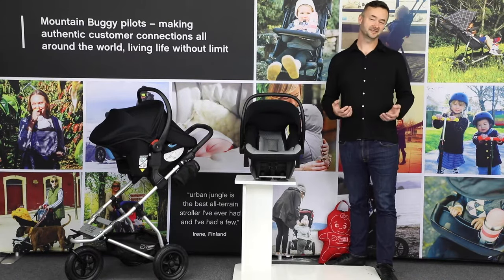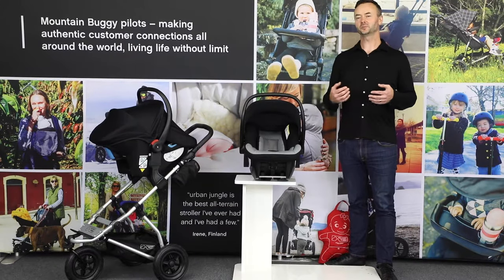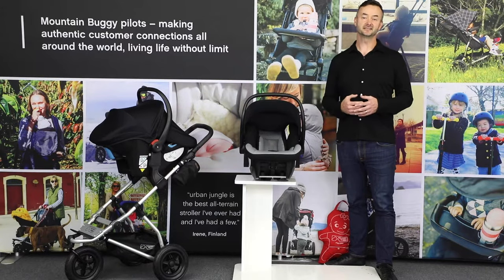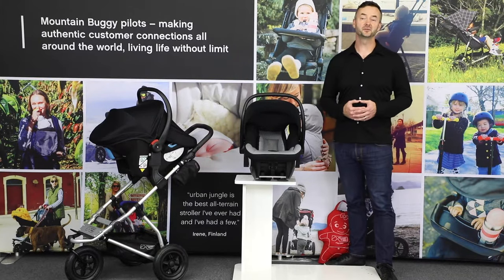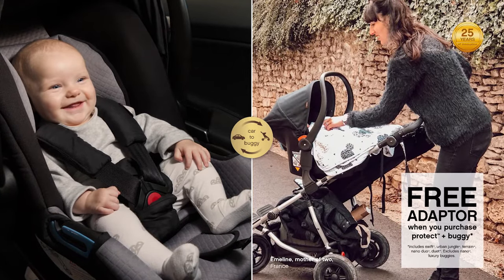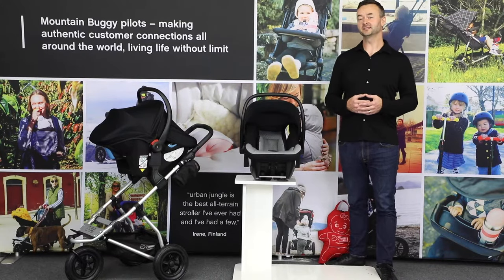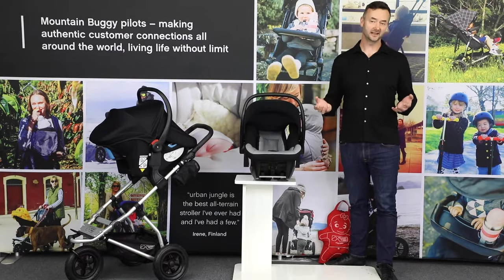We know most parents do extensive research before deciding on their buggy, and soon after go looking for an infant car seat. With Protect we make the decision much easier for first-time parents, as they can choose an infant car seat to match their chosen Mountain Buggy knowing they'll both work seamlessly together. That ensures safety, compatibility and peace of mind. To give you even greater value, we offer travel system bundles where you get the right adapter for free. When you buy a Protect from mountainbuggy.com you'll also enjoy a loyalty discount off your next Mountain Buggy car seat when that time comes.